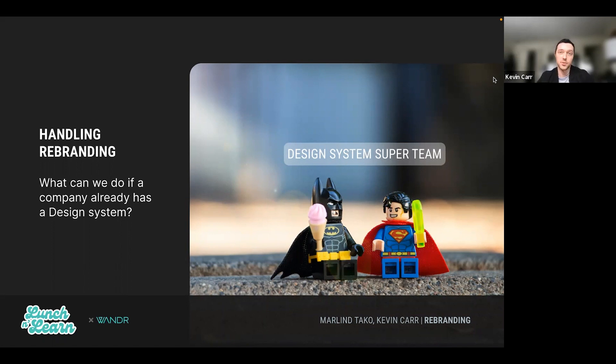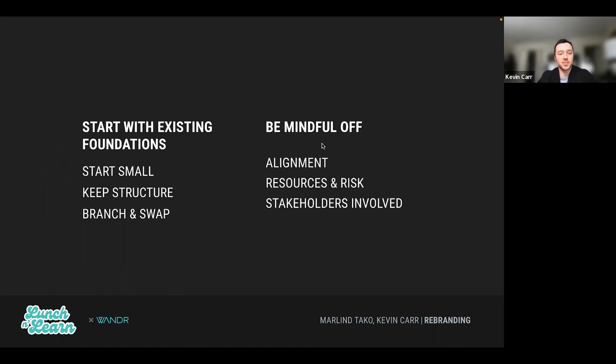In the case of rebranding, keep in mind that the old design system will always need support while the new design system is being built — so resources are going to be split. This doesn't have to be overwhelming and we don't need a super team of a thousand people, but it requires some prioritization and tackling the important things first. A total rebrand is always going to be higher risk with more stakeholders involved, compared to a smaller rebrand. Starting with existing foundations and starting small is really important to minimize risk and get the best quick results early on.